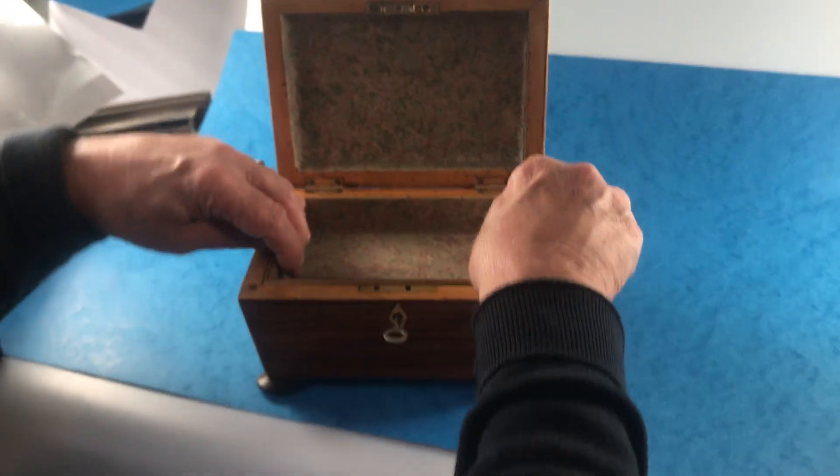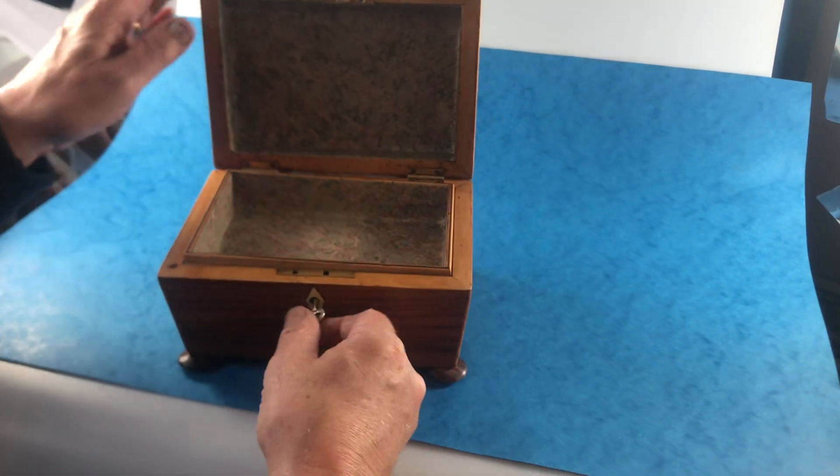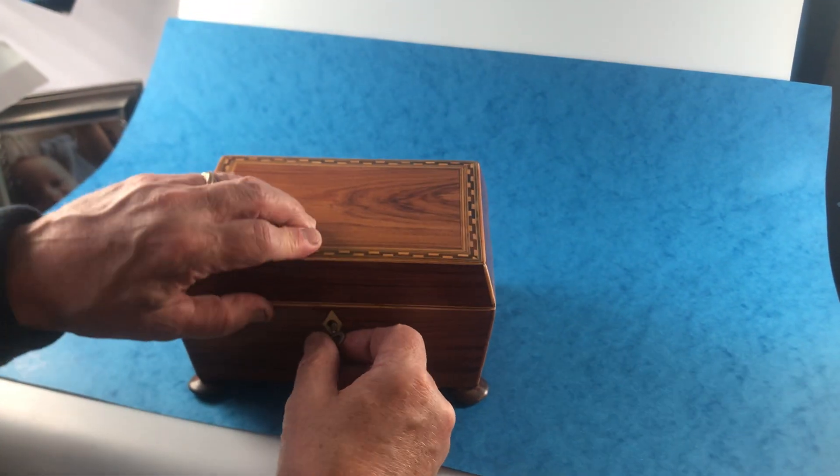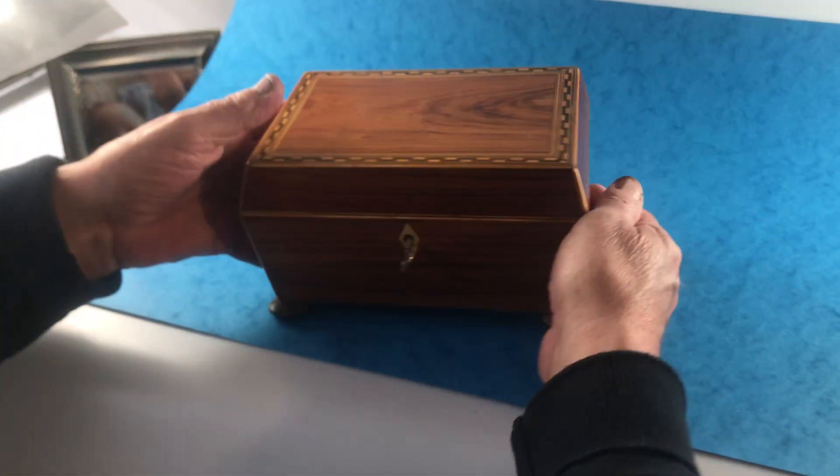We've relined the interior, but it's got the original tray and a working lock and key. A lovely little box — really different and in super condition.